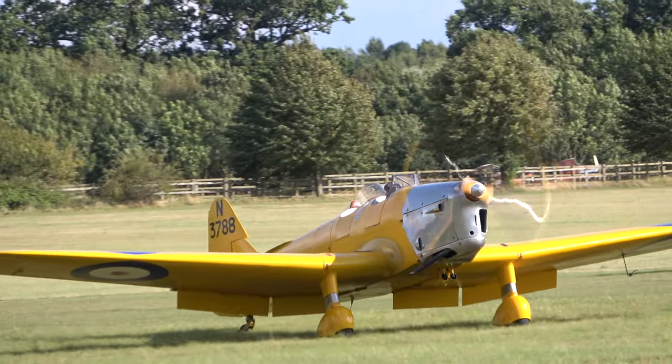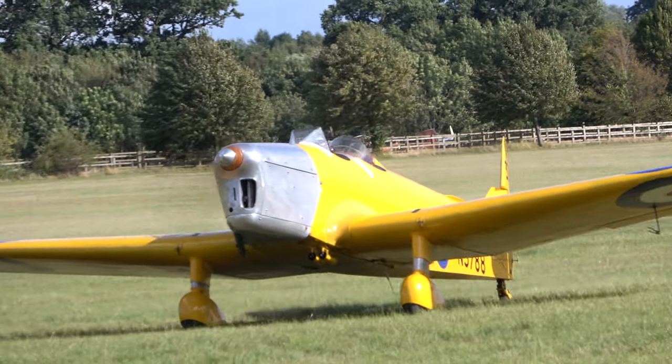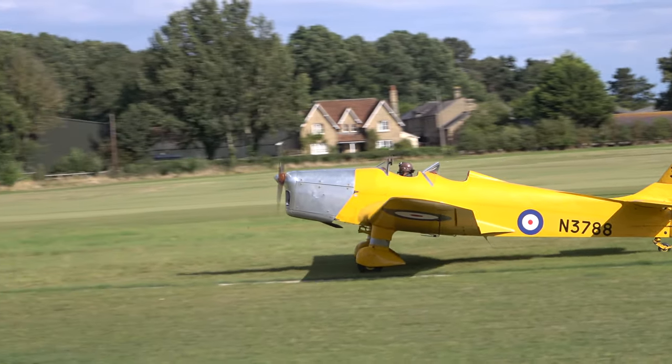It's quite remarkable, actually. There's a goodly number of Magisters in museums, a couple of which aren't actually Magisters — they're actually Hawk Trainer 3s which have just been painted in camouflage.